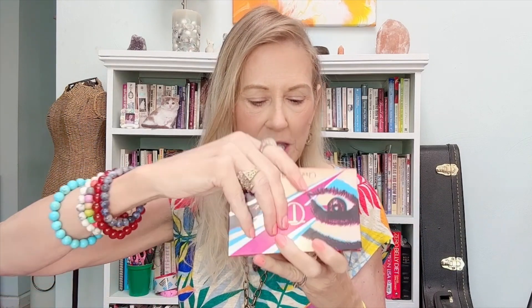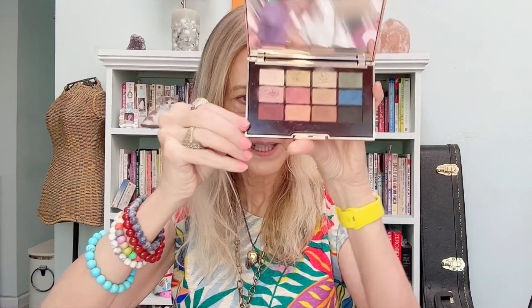Now this is one of my all-time favorite eyeshadow palettes ever, and it's pretty hard to find. I haven't been able to find it in stores in a long time. I'm not sure if it's still available online — I'm going to check and leave a link. But this is the Icon palette. It was introduced a couple of years ago, and I think it may have been a limited edition. It's got all of these colors.